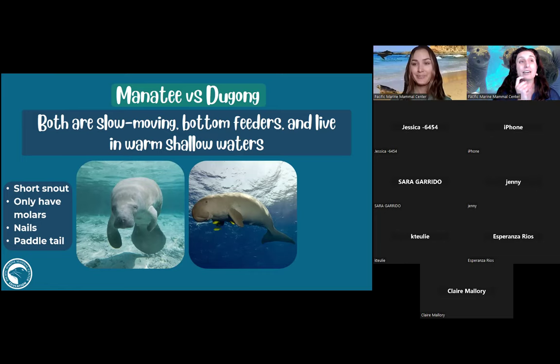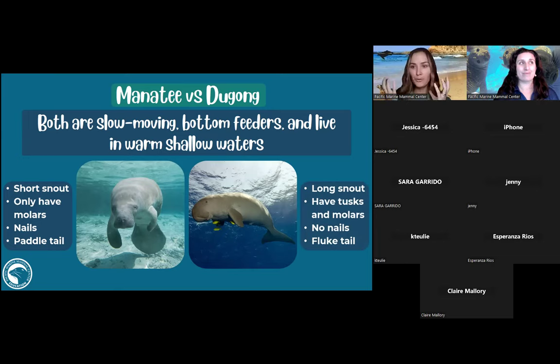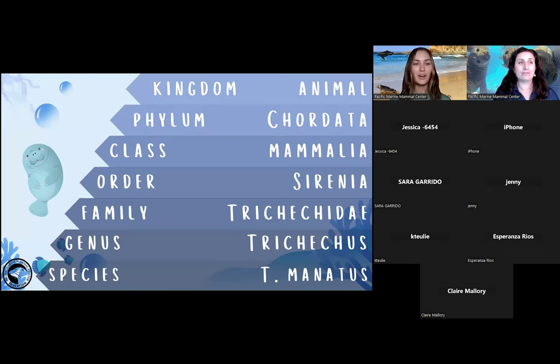Someone also said the snout looks different. Yes — dugongs have a longer snout, while manatees have a shorter muzzle. Dugongs also have tusks, and Jessica is going to show a dugong skull for comparison. Dugongs don't have nails and they have a fluke tail — like a dolphin or whale tail — which helps propel them forward. Those are the key differences: always look at the tail to identify whether it's a manatee or a dugong.